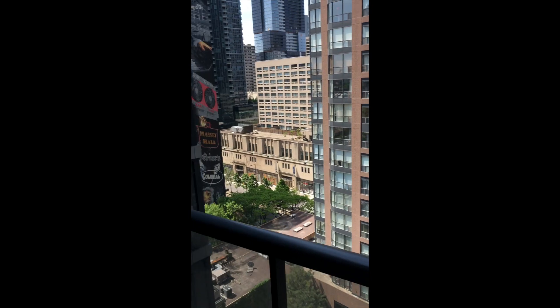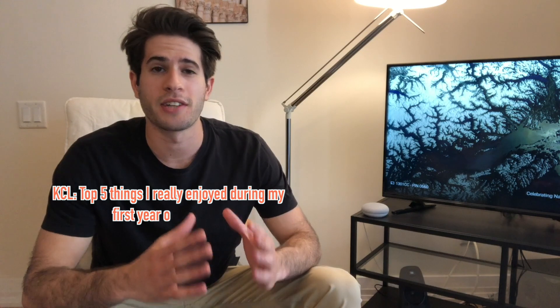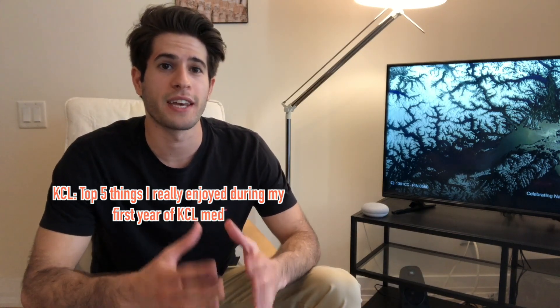I had my final exams on the 22nd of May, so it's been a couple of days now. I'm currently in Toronto to do research for the summer period. I'm going to be working in a lab doing research studying colitis - I'm really excited for that and I think I'll make a couple of videos on that over the summer too. But for now, let's get into this video and talk about KCL and the top five things I really enjoyed during my first year of KCL med.